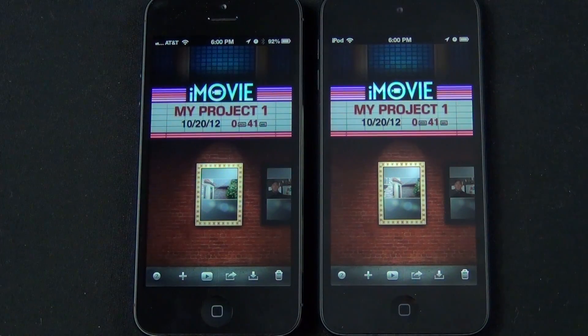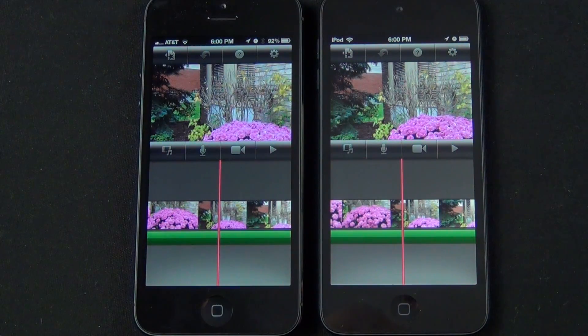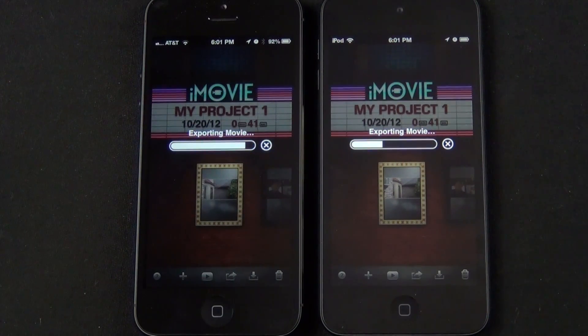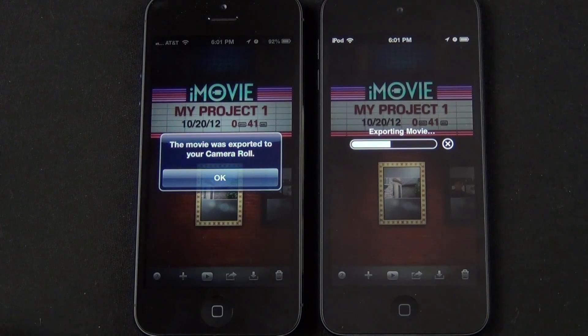Another good test is video exporting with iMovie. I have identical 41-second long projects, complete with transitions and music. Exporting the project in 1080p HD on both devices reveals that the iPhone 5 is nearly twice as fast as the iPod Touch. These differences will also be magnified on export jobs which are significantly larger.